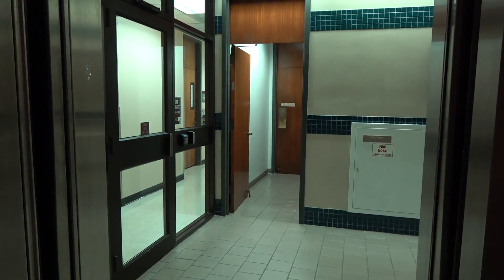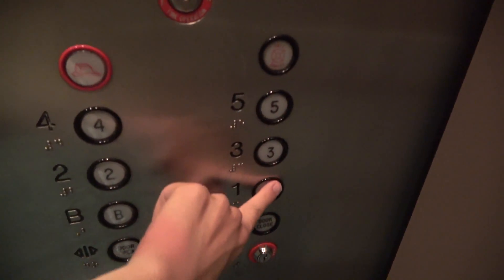Here we are at five. Awesome bell. We'll go back down to one. End the video there. Door closed and pressed the button — I love that. Similar to the other elevator.